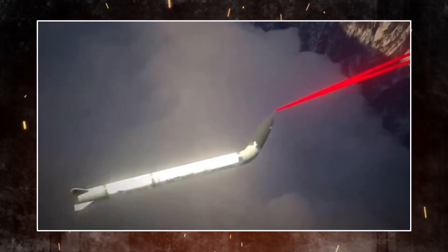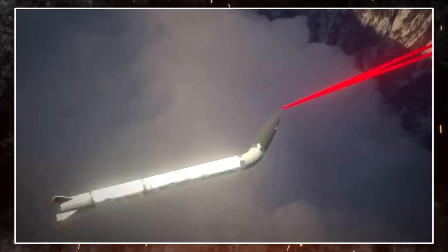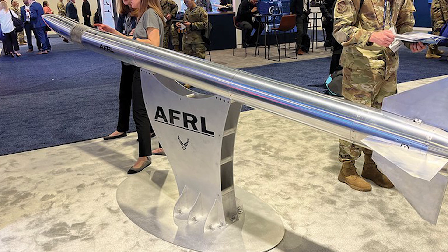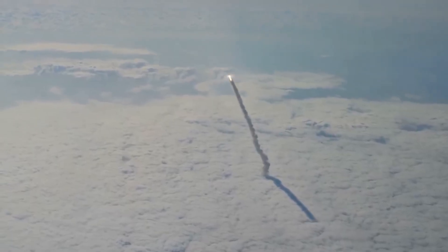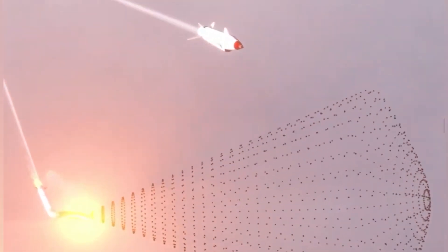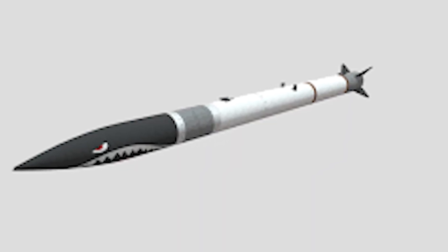The Mutant project seeks to eliminate this fundamental trade-off by introducing a revolutionary new approach. Regarding traditional control surfaces, the missile design AFRL has been working on features only tail fins, which help reduce drag and extend the missile's range. In addition to the tail fins, the Mutant concept adds a conformal section in the forward portion of the missile body that allows the entire front end to articulate away from the center axis.